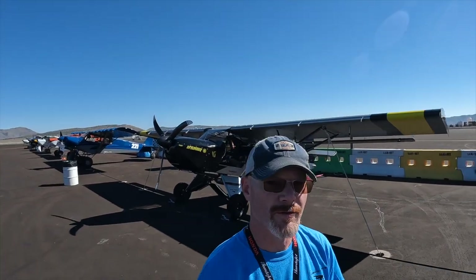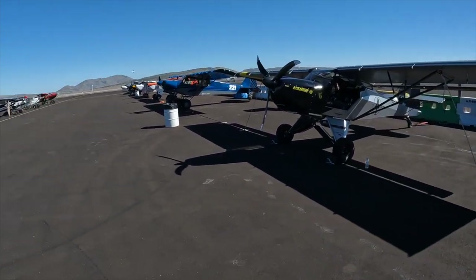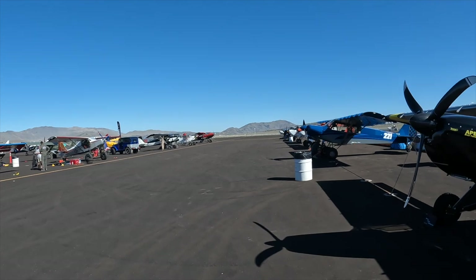We're in vlog two, just getting set up here in the pits. We've got our tent up, airplane's ready to go. We're going to have a meeting in about 15 minutes and then we've got our first practice session. Full house — I believe we got 22, 23 planes, something like that.